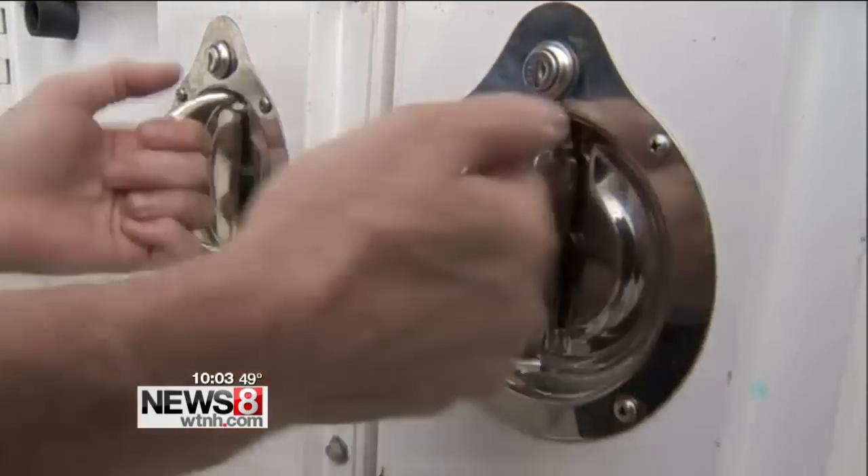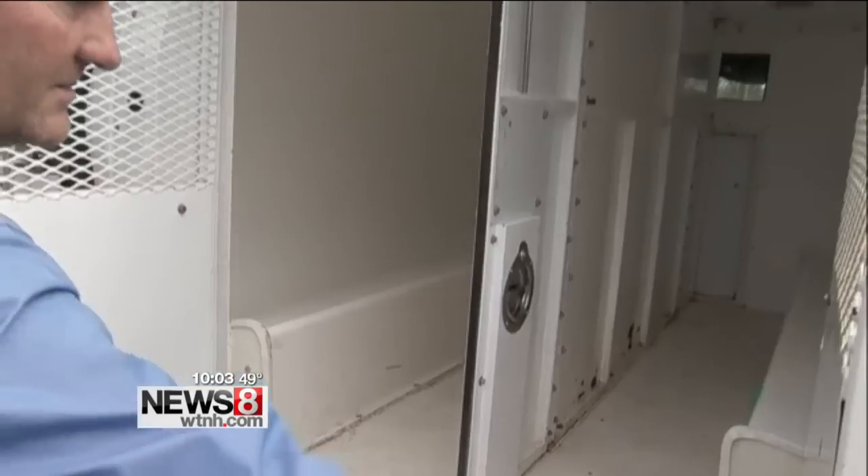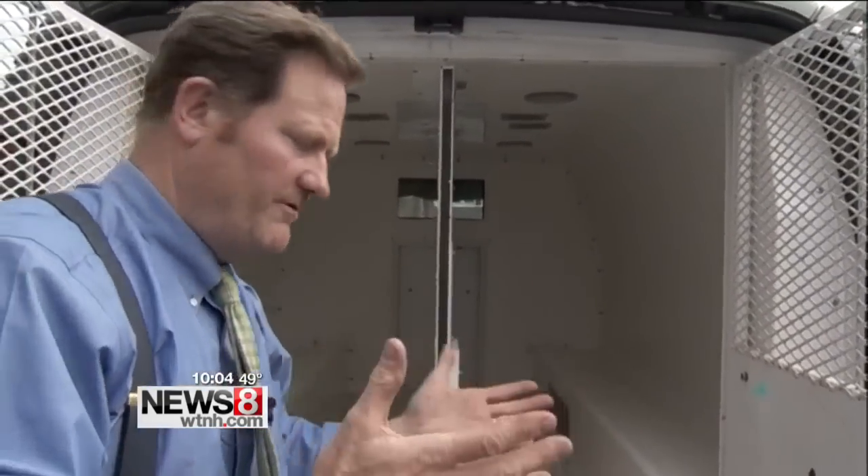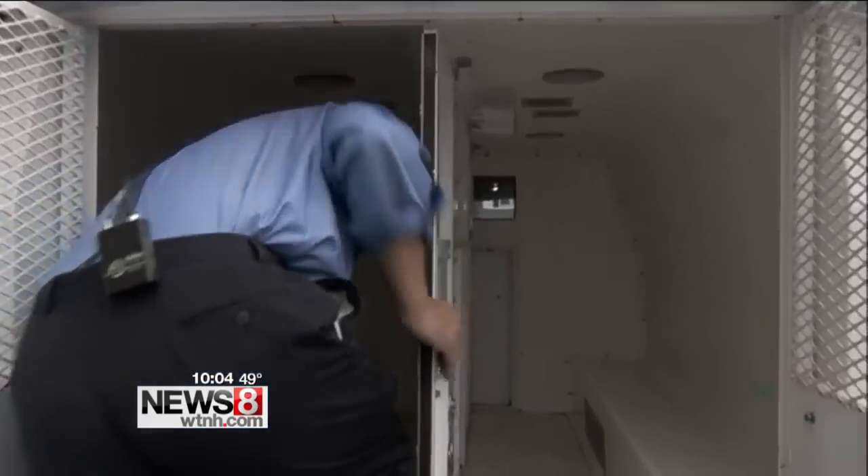We've all seen the photo of him being led in by two officers being placed inside. We've seen him restrained in handcuffs — we were told he was in leg irons. But what does it look like on the inside, and what could go wrong as they're driving down the road? This is a similar type of transport vehicle used to transport Freddie Gray. This one is in Connecticut, and we wanted to show you how it works here.